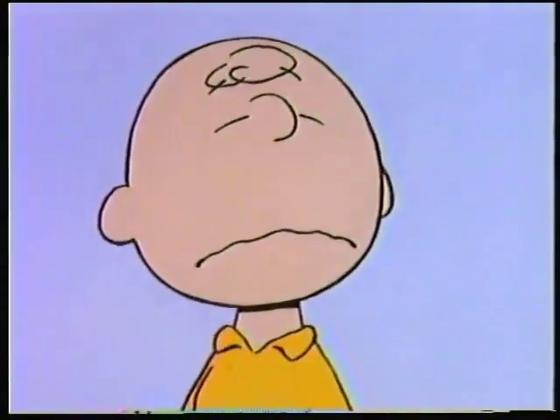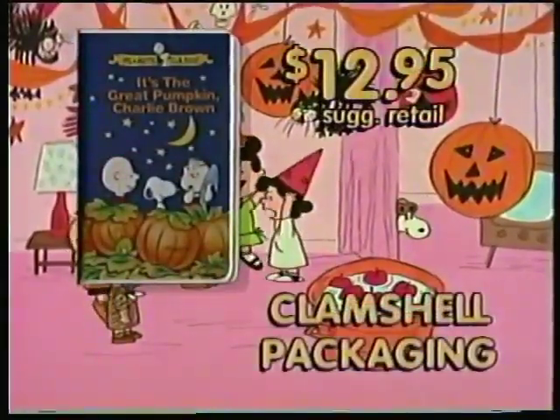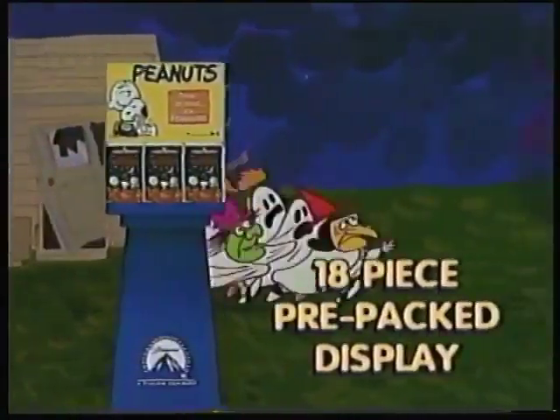Plus, one of Peanuts' most beloved classics — It's the Great Pumpkin Charlie Brown — is now available in beautiful clamshell packaging for the very first time, just in time for Halloween treats. Especially when they're served up in this bewitching 18-piece clamshell pre-packaged product display.